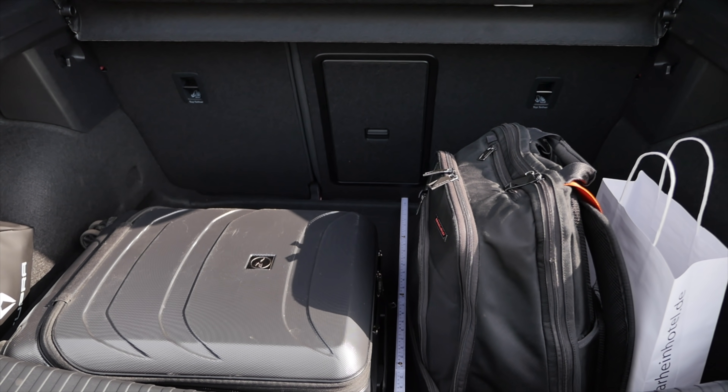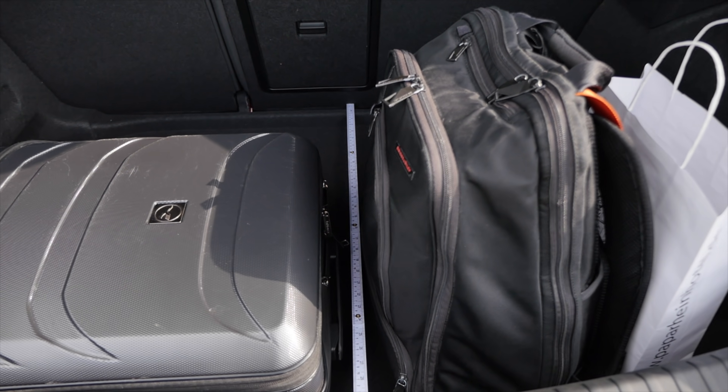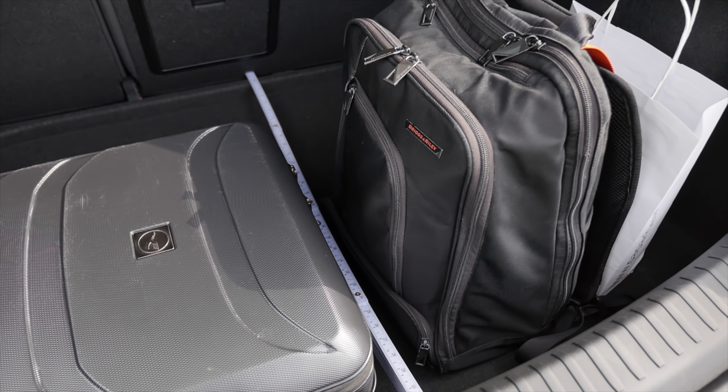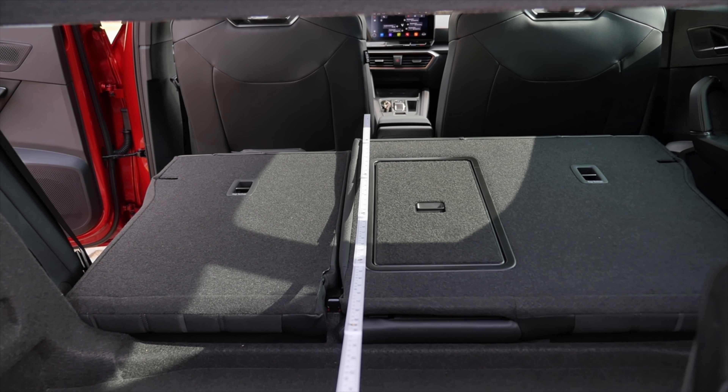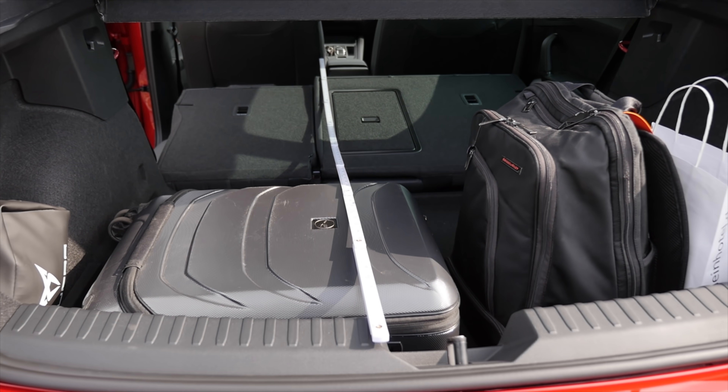Now for a trunk view. You can very well use it with a backpack and a cabin trolley. The length here is about 80 centimeters, or a little over 30 inches. With the seats down, we get over 60 inches or more than 150 centimeters.